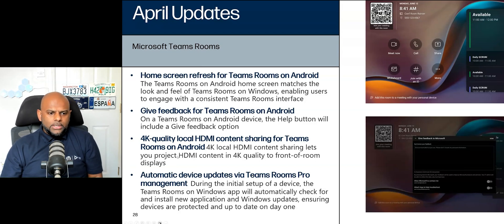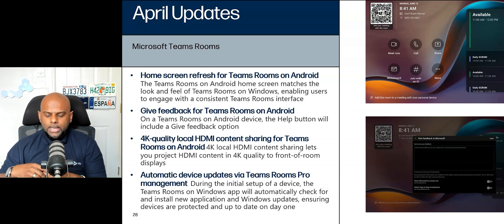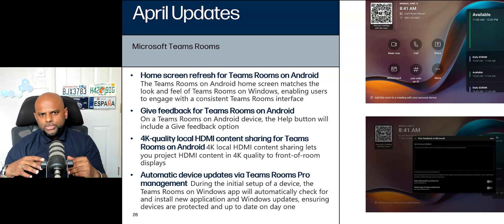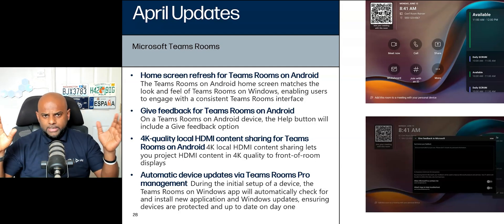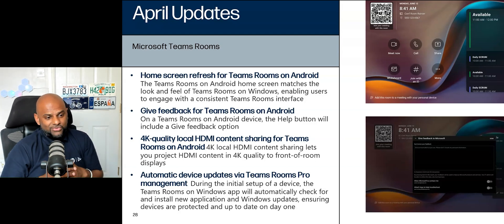4K quality local HDMI content sharing for Teams Rooms on Android. If you are using an Android device with a 4K screen and sharing content, the locally shared content will be displayed in 4K providing you've got 4K content. What it won't do is stream 4K over Teams calls — the world's not ready for that yet, and there's probably not enough bandwidth for most organizations to handle 4K calls. But if you're in a room with a 4K screen and you plug in your laptop and share content locally, everything will be displayed in 4K. Especially useful when presenting Excel documents with small cells and numbers — now you'll actually be able to read them.